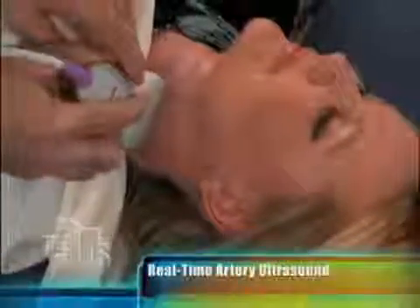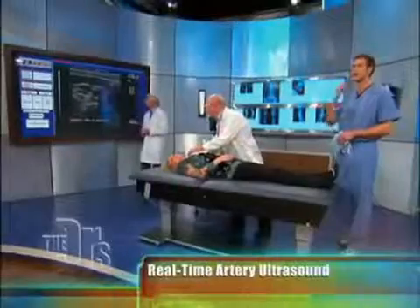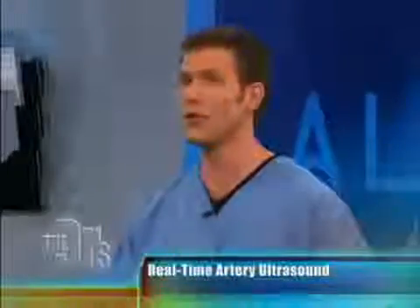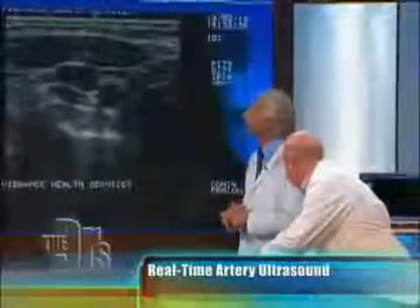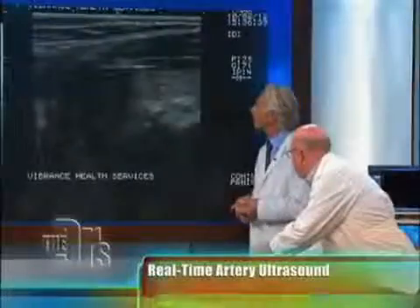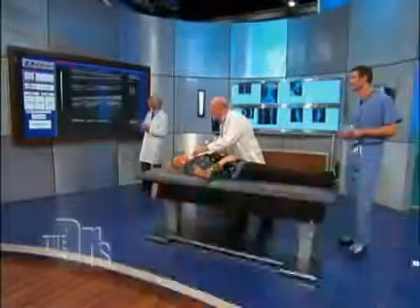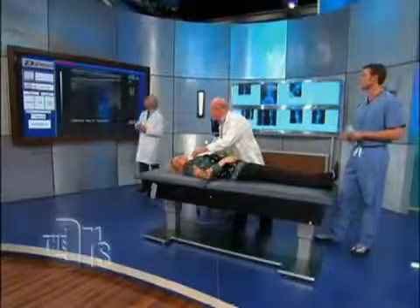You're going to hear the phrase IMT — that's intima media thickness — basically the thickness of the arterial wall. You don't want it to be too thick, because that can be a sign of increased risk for stroke, heart attack, et cetera. Right now we're working to get the image of her carotid artery. Walk us through what we're seeing, Dr. Clare.